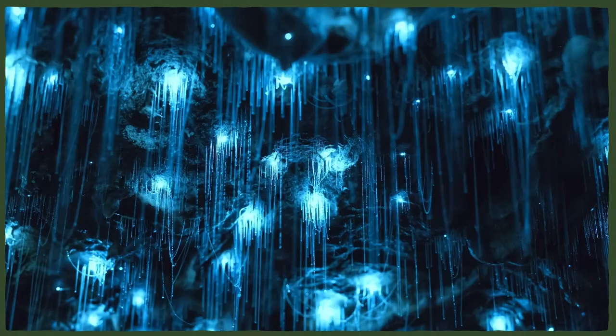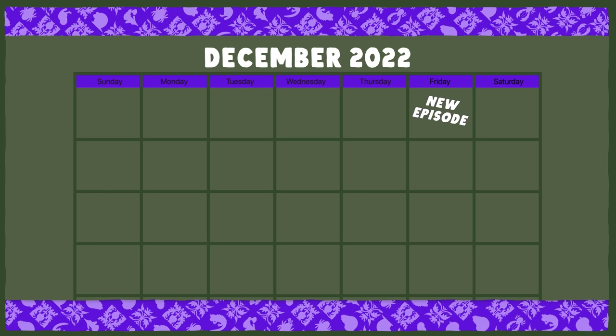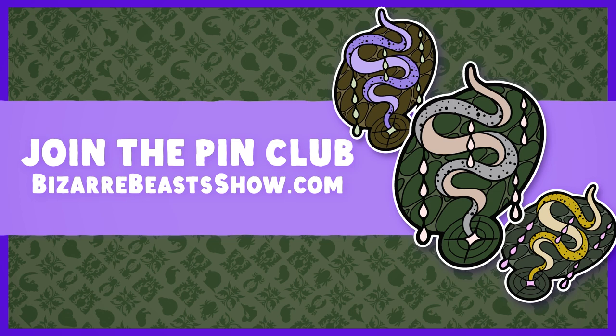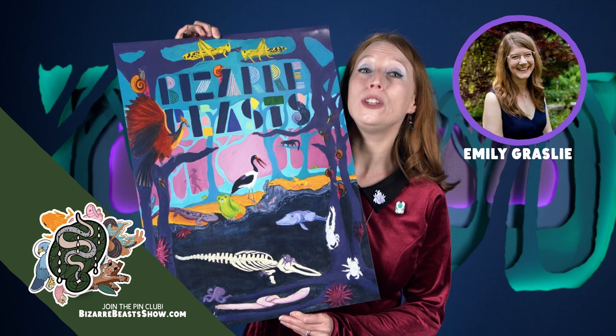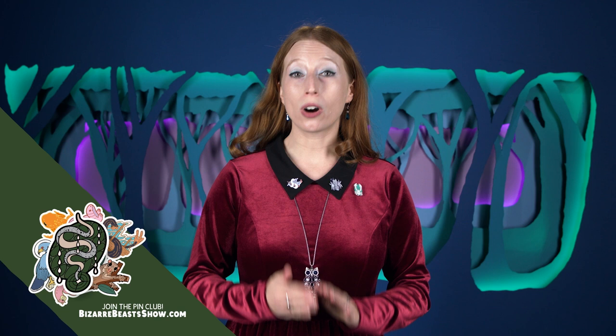The Bizarre Beasts Pin Club subscription window is open through the end of December 12th. Sign up today to get this red glowworm pin — they all glow in the dark, and they're beautiful. Emily Grassley created an original painting for us, and you can get a limited edition art print of it at BizarreBeastsShow.com. We also still have Bizarre Beasts calendars available at ComplexlyCalendars.com. As always, profits from the Pin Club and all of our merch go to support our community's efforts to decrease maternal mortality in Sierra Leone.